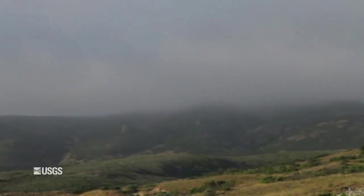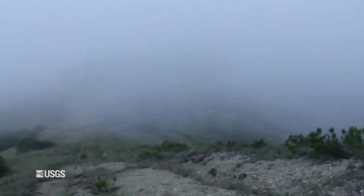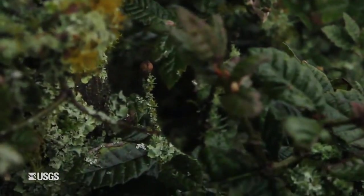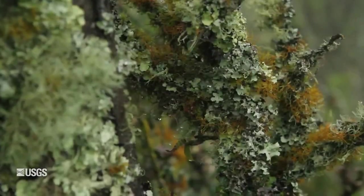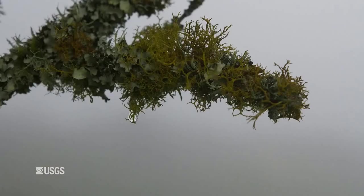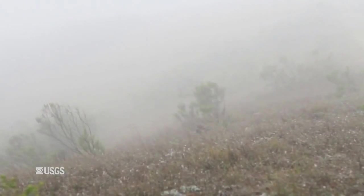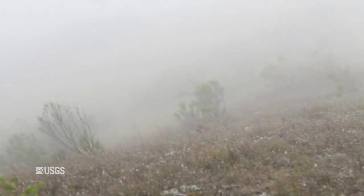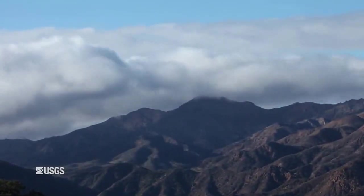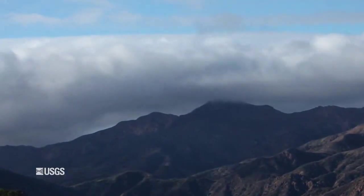In the olden days, before the ranching, there were shrubs here on the island and they captured the fog moisture. The shrubs would stick their leaves and twigs up in the air and droplets of fog would condense on these leaves and twigs and drip to the ground. Those plants are gone now and that capacity has been lost.